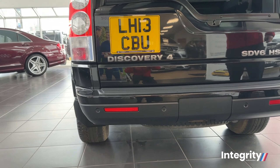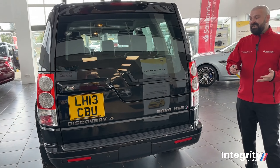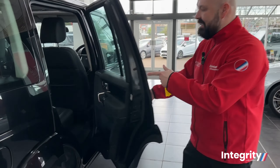Down below, you've also got the parking sensors. You're starting to see this car is pretty much out of the box, and it's only had one owner as well. The inside is just as clean as what the outside is.